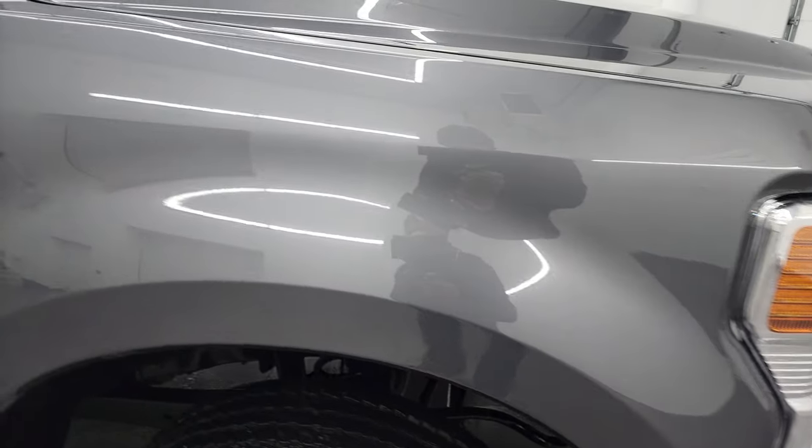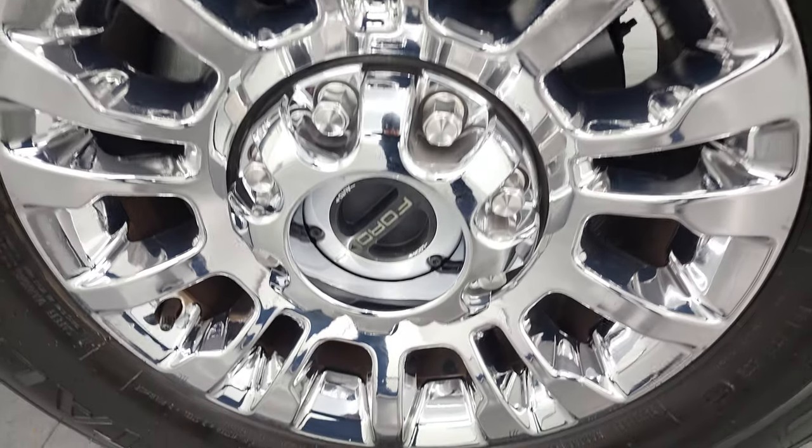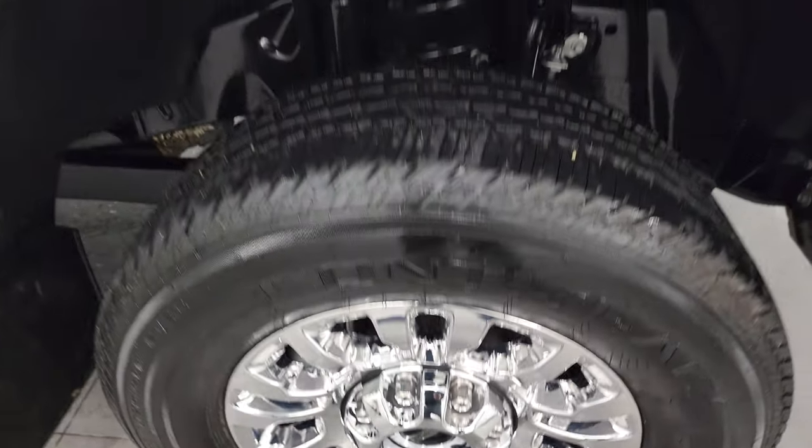Passenger side front fender — no dents or dings. The passenger side trim — no major scuffs or scrapes. Looks really good.